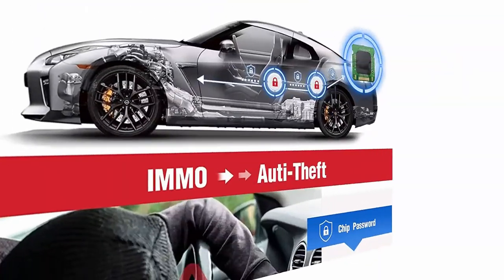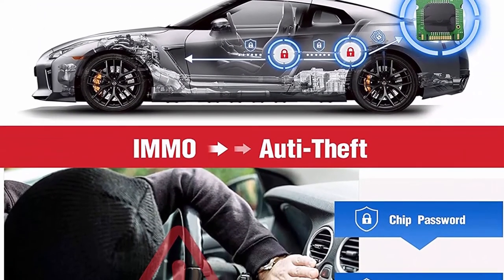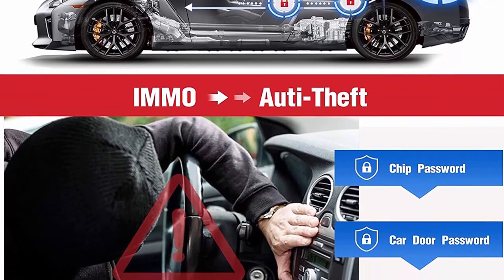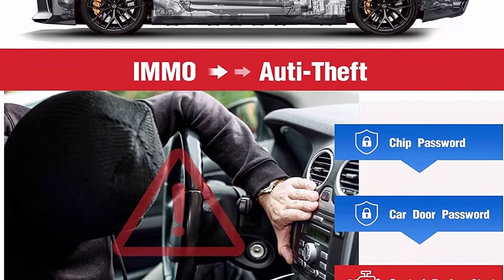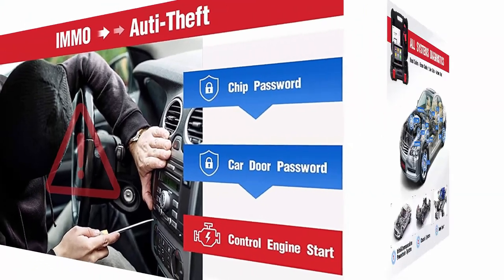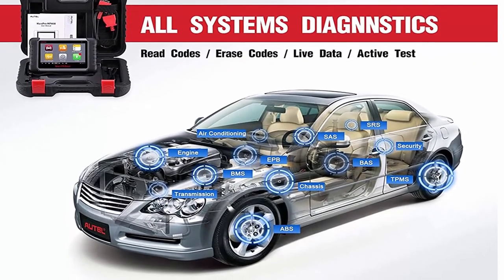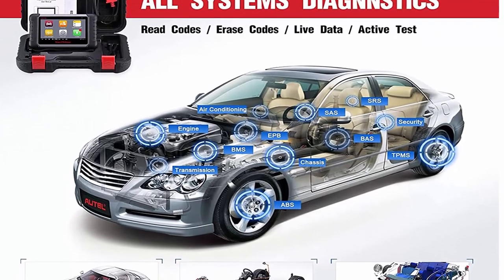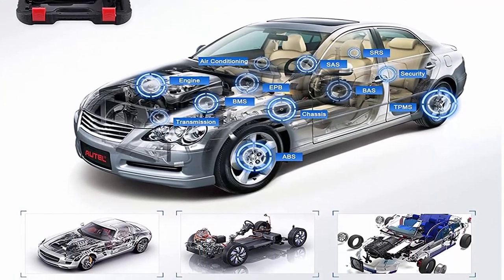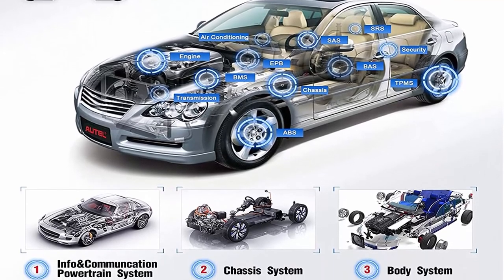This auto diagnostic scanner boasts exceptional OE-level diagnosis coverage for all car electronic systems, staying up to date with modern vehicles. Most 1996 US-based and 2000 EU-based and newer vehicles compliant with OBD-2 protocols are covered, including more than 60 brands such as Toyota, Honda, Ford, Chevrolet, VW, Hyundai, Kia, Mercedes-Benz, BMW, and more.